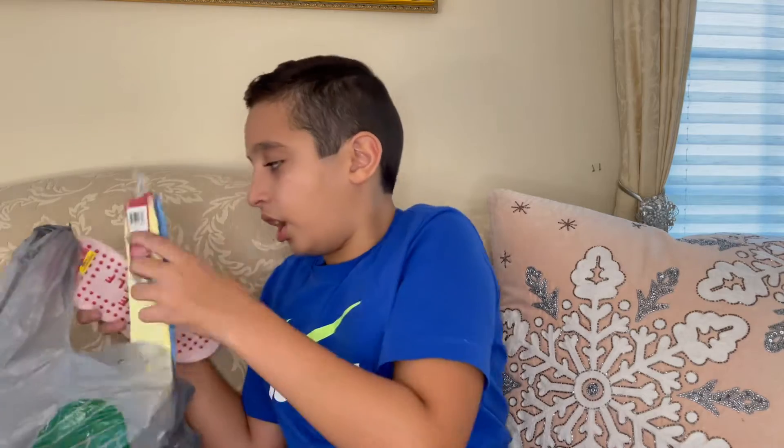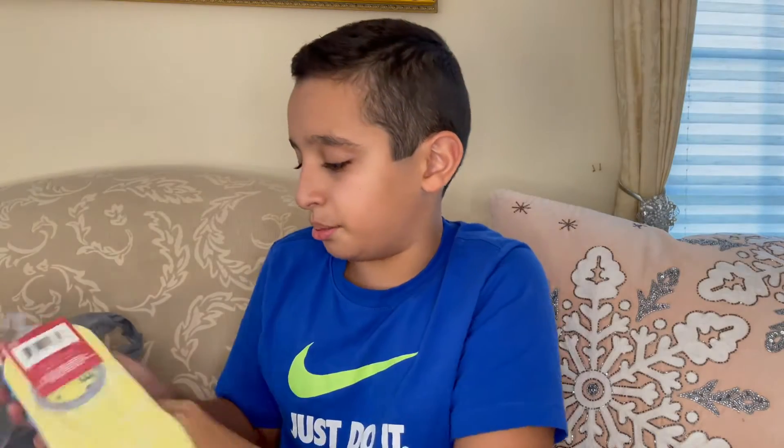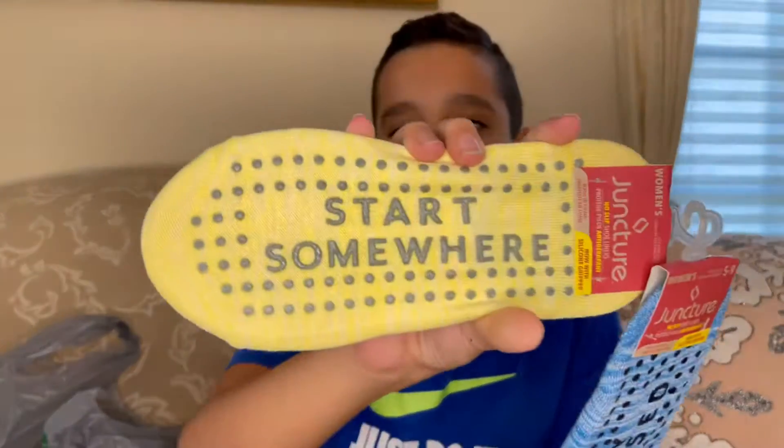We have some sauce with positive messages on the bottom. This one says 'love yourself,' this blue one says 'stay focused,' and this yellow one says 'start somewhere.'